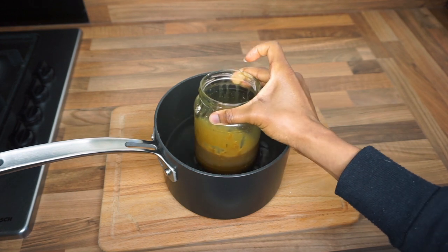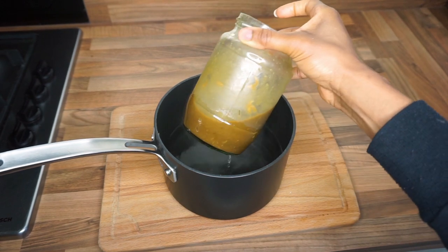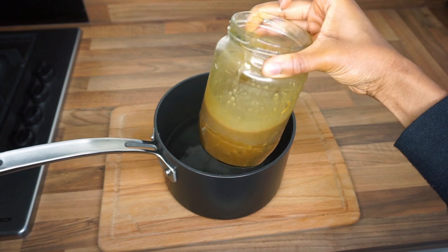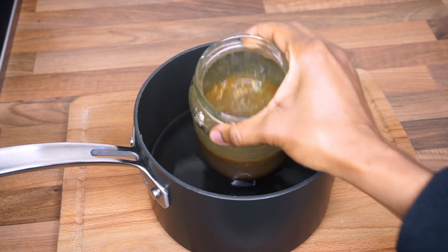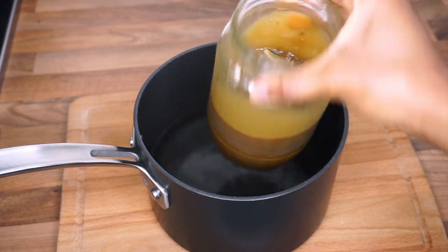I'm not doing it directly on the stove because last time I did that I cracked my mixing bowl. So I boiled the water separately and then placed the mixture bowl in after. Once it's all infused, I'll come back and show you what it looks like and how I use it.